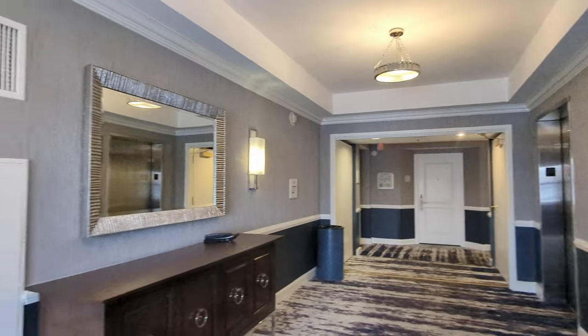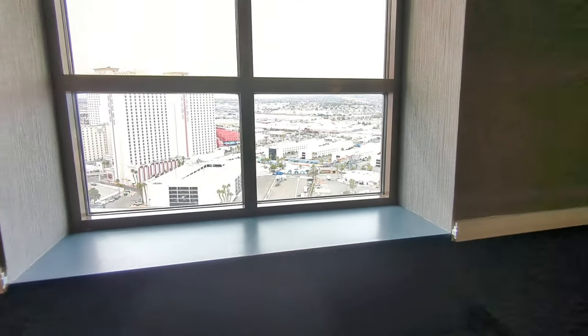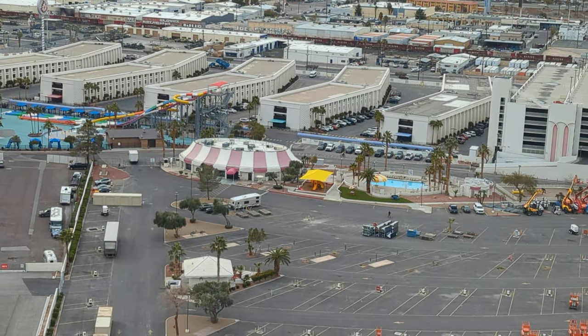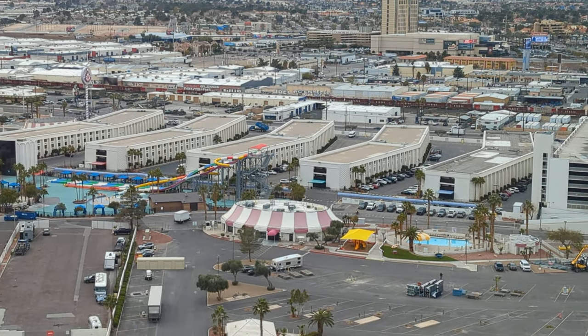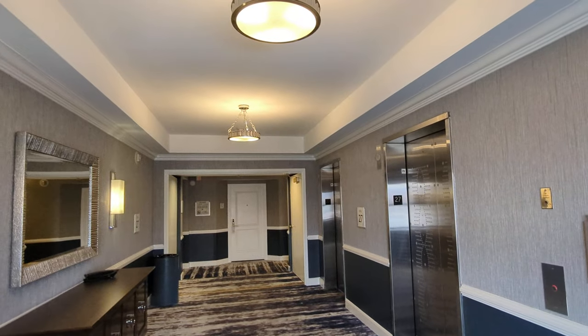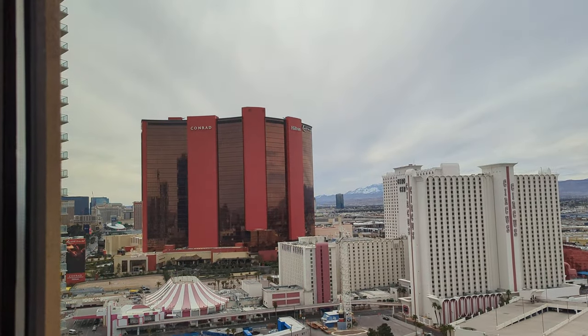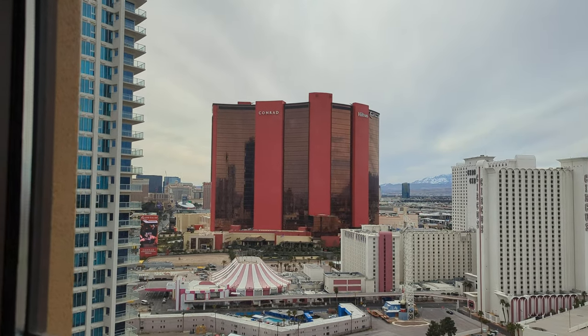I'm going to guess this one's the older one. I'm not sure about that, but — oh, they have a water park, look at that! There's some slides over there. There's a resort. This is southwest — this is southwest.